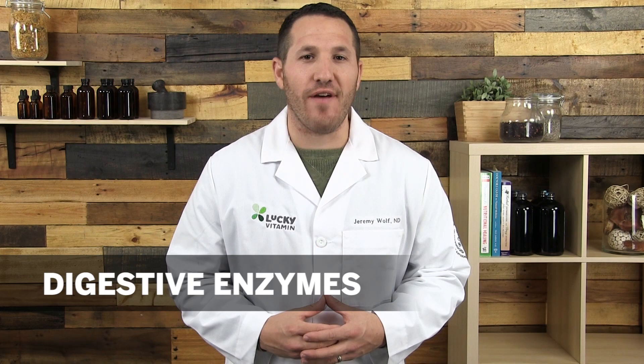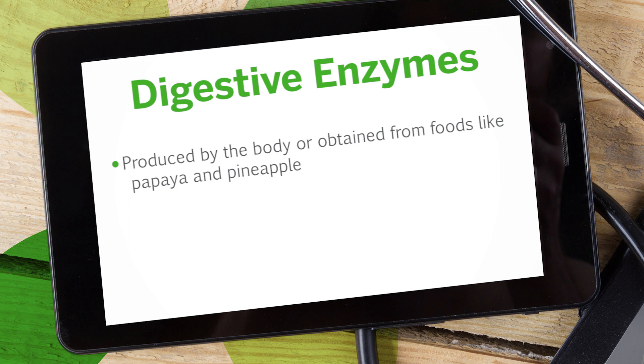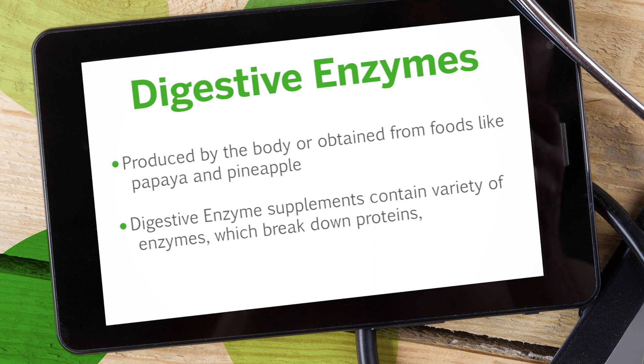In this episode, I wanted to spend some time talking about how we can support digestion through the use of digestive enzymes. Digestive enzymes are enzymes that either the body produces naturally or we obtain from the foods we eat, such as papaya and pineapples.